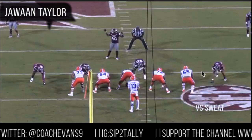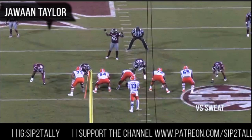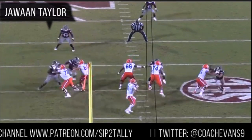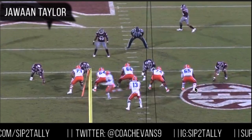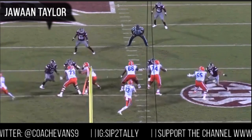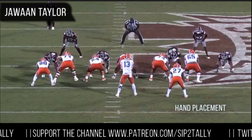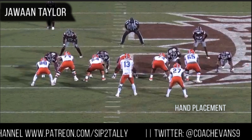Alright, versus Sweat again — Montez Sweat vs. Taylor, two first-round picks I think. Let's see what happens. That time he kicked wider — didn't kick straight back. He adapted, kicked more toward the middle and cut that angle off on Sweat. Now he can get his hands on him and just run him on by. He adapted that kick slide and was able to block Sweat on that play and made him a non-factor.